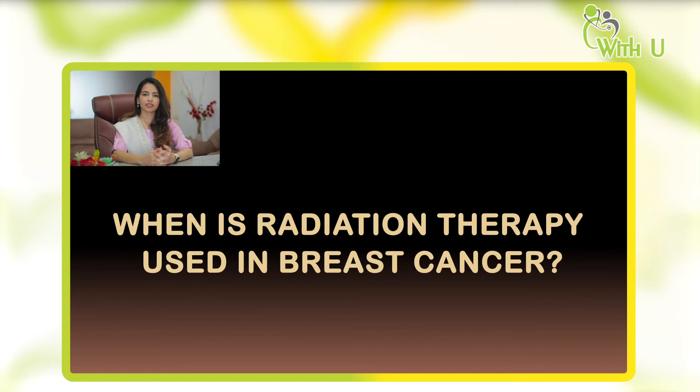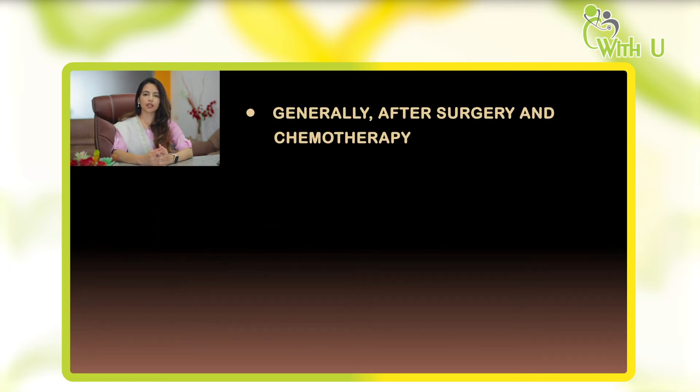When is radiation therapy given in breast cancer? Breast cancer is generally a multi-modality treatment — it is treated with surgery, chemotherapy, radiation therapy, and hormonal therapy. The role of radiation comes after completion of chemotherapy and surgery.